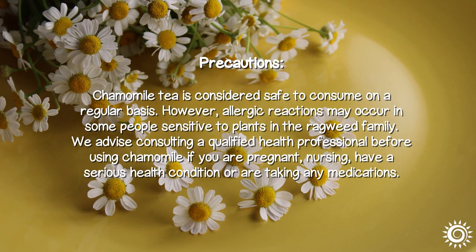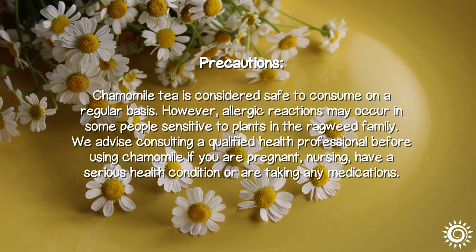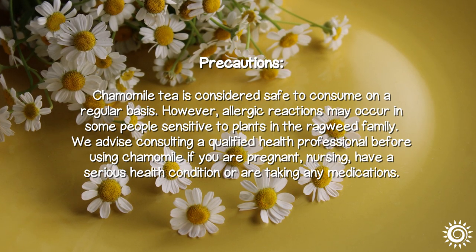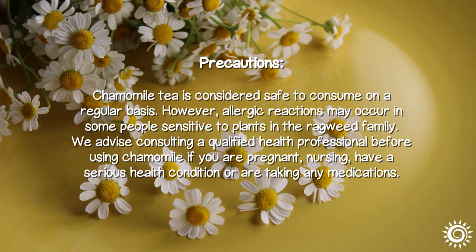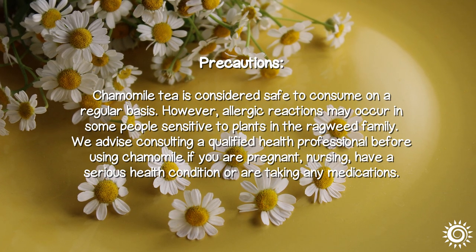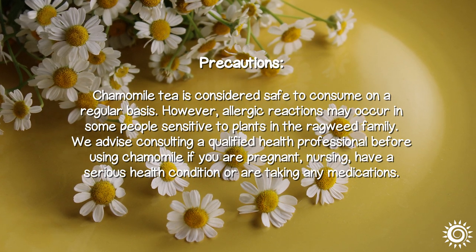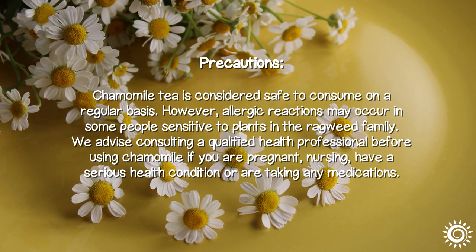Chamomile tea is considered safe to consume on a regular basis. However, allergic reactions may occur in some people sensitive to plants in the ragweed family. We advise consulting a qualified health professional before using chamomile if you are pregnant, nursing, have a serious health condition, or are taking any medications.